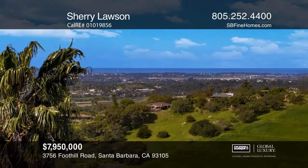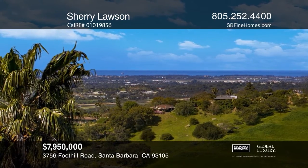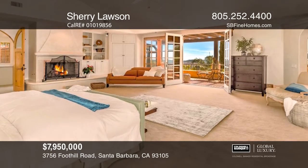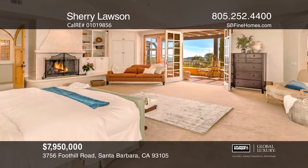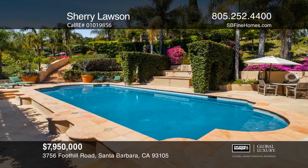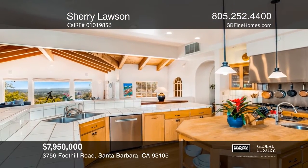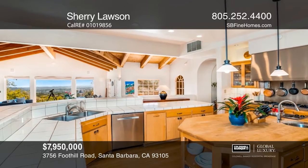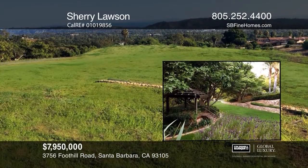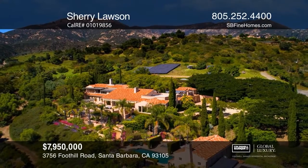This over 8,800-square-foot estate features two wells, solar, European gardens, expansive ocean views and a movie theater. Six bedrooms and six baths open to beautiful entertaining terraces, including a gorgeous pool and spa. Additionally, there's a two-bedroom, two-bath guest house and exquisite acreage with orchards, room for multiple horses and animals. Act now and make this home yours by calling Sherry Lawson.